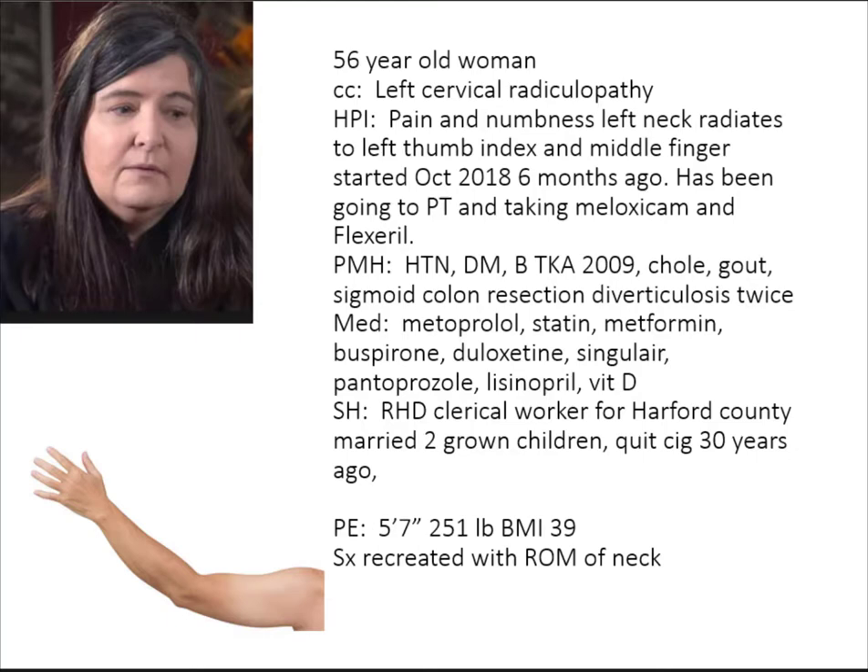This is a 56-year-old woman whose chief complaint was left arm pain — cervical radiculopathy. She had pain and numbness in her left neck that radiated to her left thumb, left index finger, and left middle finger. It started six months prior to presentation. During that time she had been doing meloxicam, Flexeril, and physical therapy without improvement. Her past medical history includes high blood pressure, diabetes, bilateral total knees, cholecystectomy, gout, diverticulosis surgery twice. Medications: metoprolol, statin, metformin. She's a right-hand dominant clerical worker and quit cigarette smoking 30 years ago.